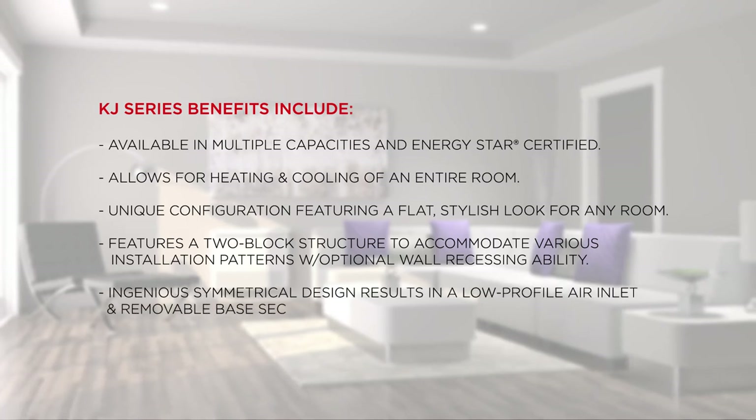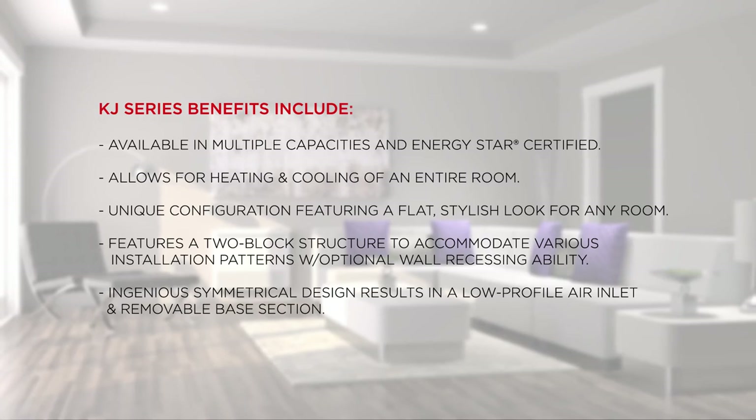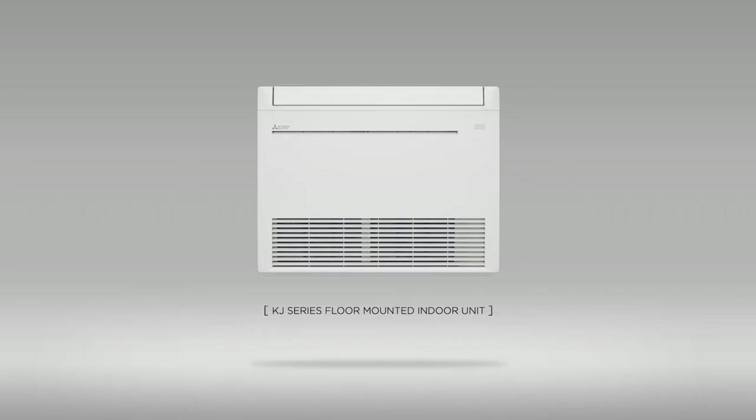Features a two-block structure to accommodate various installation patterns with optional wall recessing ability. The ingenious symmetrical design results in a low-profile air inlet and removable base section. The KJ Series floor-mounted indoor unit is just a part of the vast array of residential products.